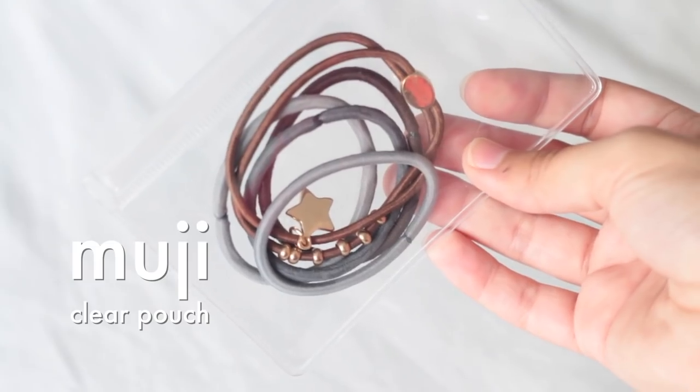I also have a little pouch with some hair ties. This little pouch is from Muji and I love that it's see-through because you can easily see what's inside — in this case, hair ties.